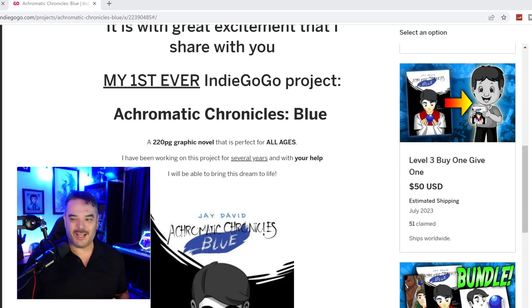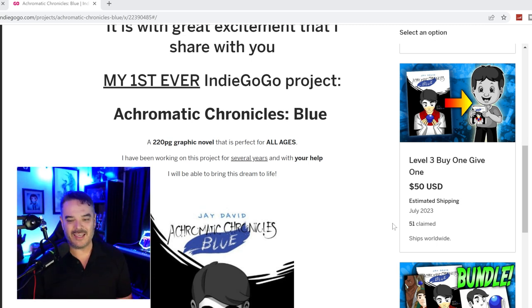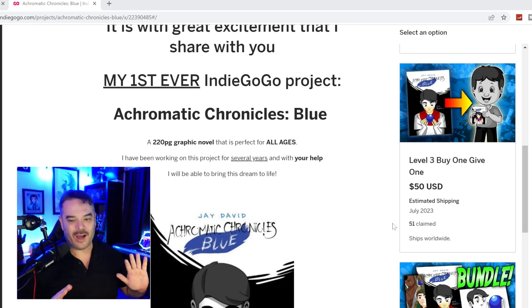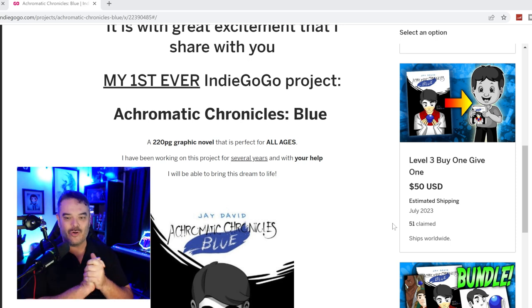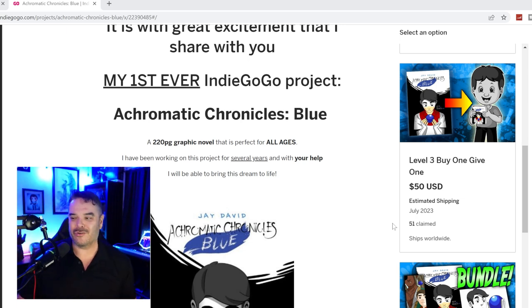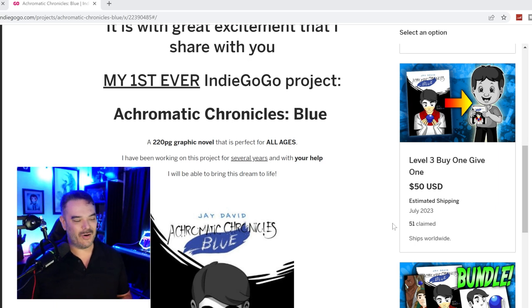Level 3 is buy one, give one. You buy a book, it will be shipped to you, and we're going to donate one to charity. It's always been a dream of mine. If you know this channel, we do a lot of things to help as many people as we can. I've stated that as many books as are bought for donations, I'm going to load them up in my car and hit the road — delivering them to boys and girls clubs, children's hospitals, libraries, and getting them in the hands of kids that probably couldn't afford them.